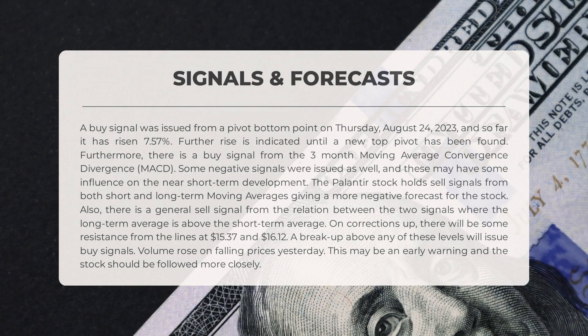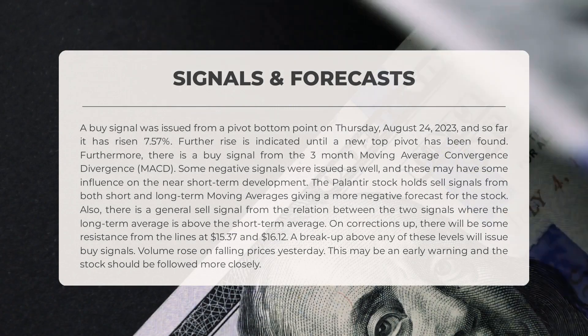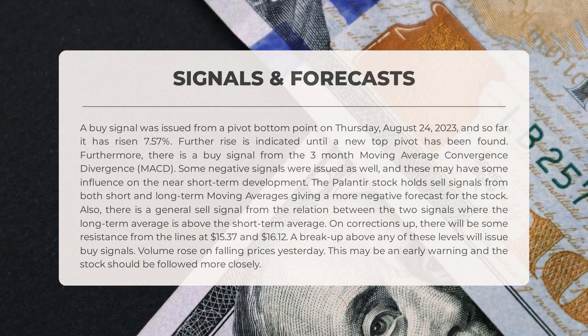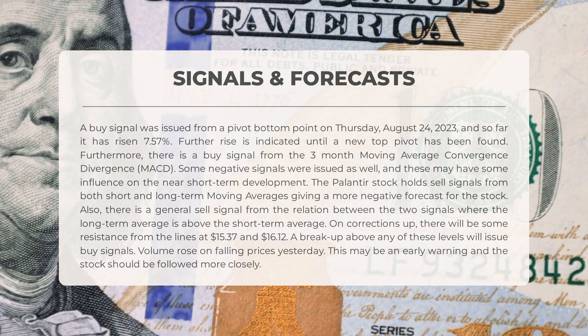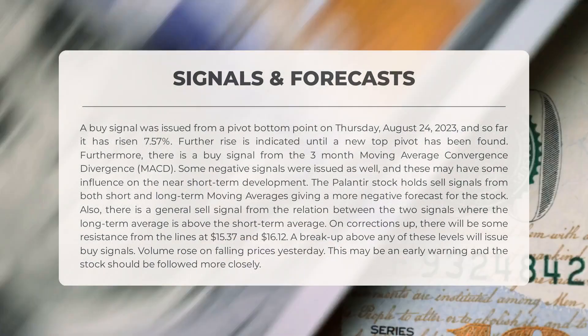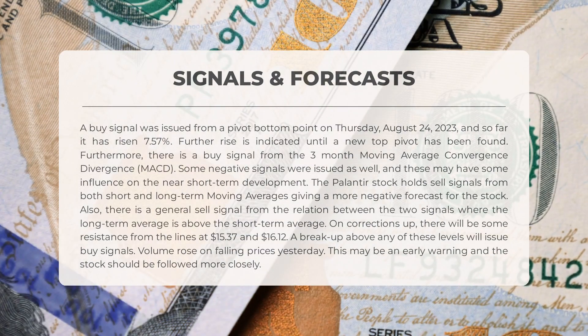The following signals have been identified for Palantir: A buy signal was issued from a pivot bottom point on Thursday, August 24, 2023, and so far it has risen 7.57%. Further rise is indicated until a new top pivot has been found. There is also a buy signal from the three-month moving average convergence divergence (MACD). Some negative signals were issued as well — Palantir holds sell signals from both short and long-term moving averages, giving a more negative forecast.